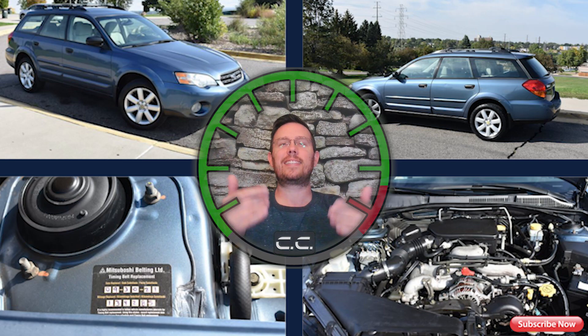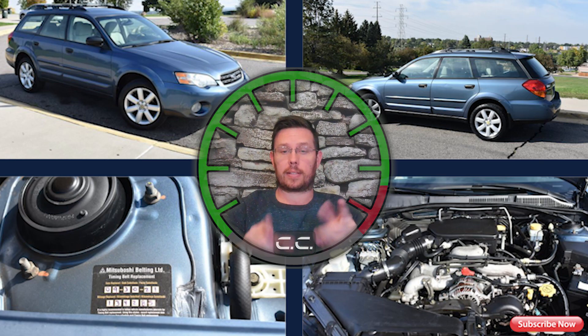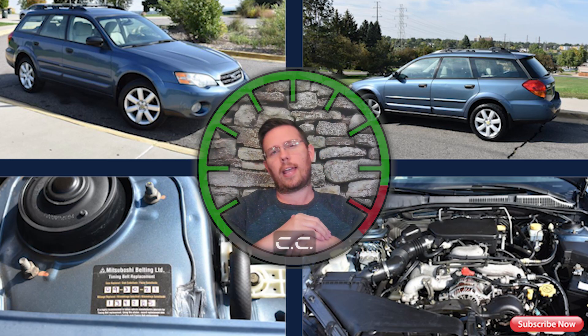Tell me which vehicle you would choose for reliability under ten thousand dollars. I want to know about all-wheel drive vehicles great for winter, along with reliability, recall history, and safety ratings. Give it a thumbs up if you like it, a thumbs down if you don't, and let me know why down below. My name is Eric, this is Cruise Control — thank you for watching.